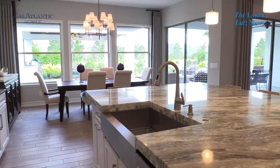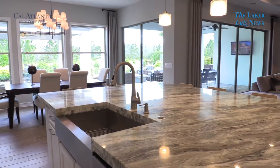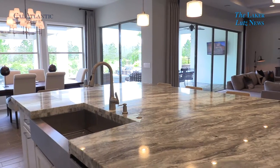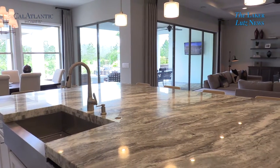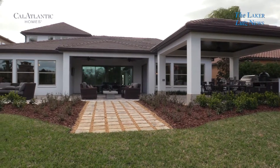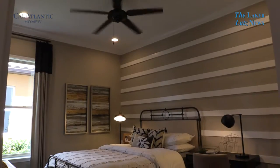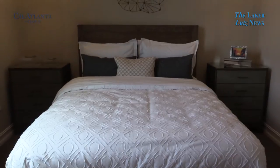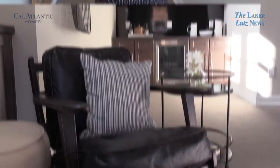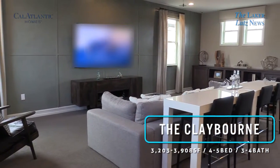One of the things that really makes CalAtlantic unique is the livability of our homes and the connectivity of the kitchen and the great room to the casual dining area and outdoor spaces. Welcome to CalAtlantic Homes and the Claiborne model. The Claiborne model is over 3,200 square feet of living space starting from the $480s here in the neighborhood.